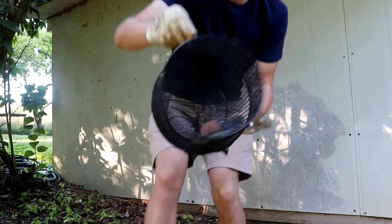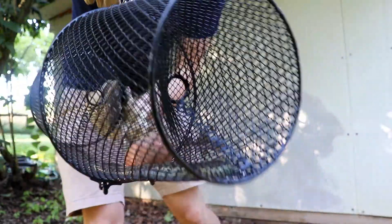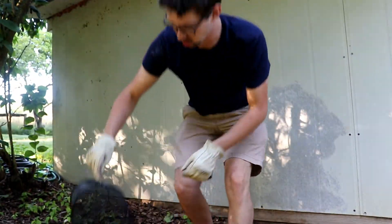That solution is a snake in a cage. You'll see a little garter snake in there. He's probably, I don't know, 18 inches long, not a very big guy.